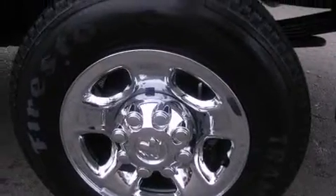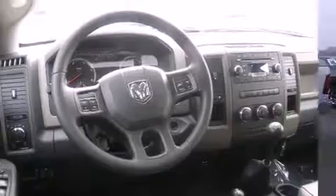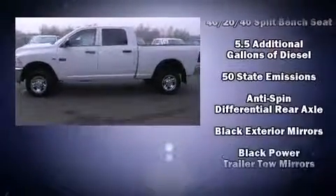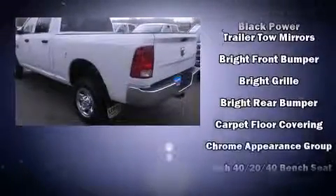It distinguishes itself from the competition with features such as delay-off headlights, a front bench seat, skid plates, and remote keyless entry. Premium Sound Drive six speakers provide you and your passengers a sensational audio experience.